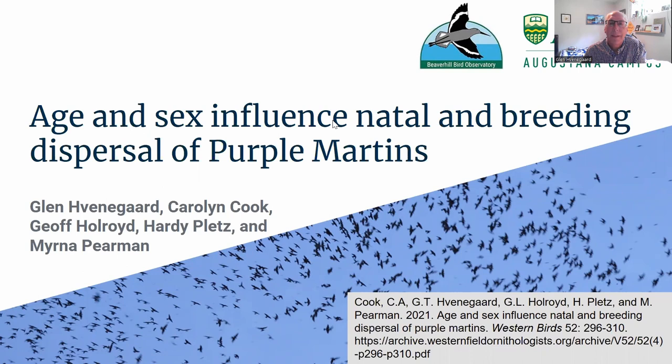Hello and welcome to this session on Purple Martin dispersal. Thanks for joining us and thanks to the Purple Martin Conservation Association for facilitating this conference. I'm a professor of environmental science at the University of Alberta. I'm Glenn. I want to introduce my co-authors: Carolyn Cook, who was a student a few years ago completing an independent studies project on this topic.